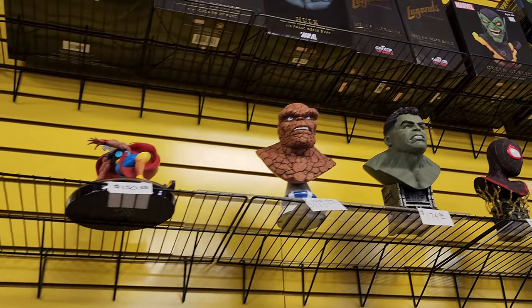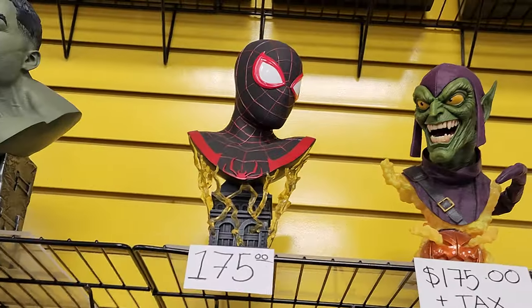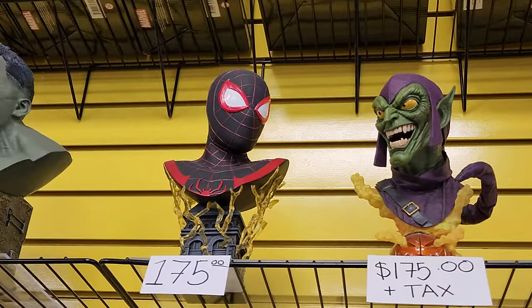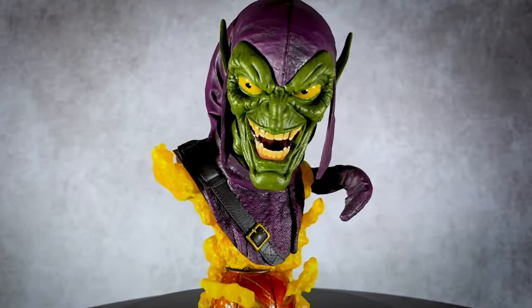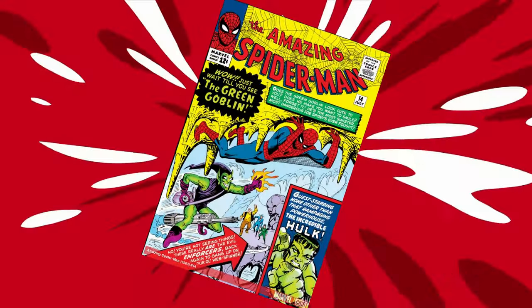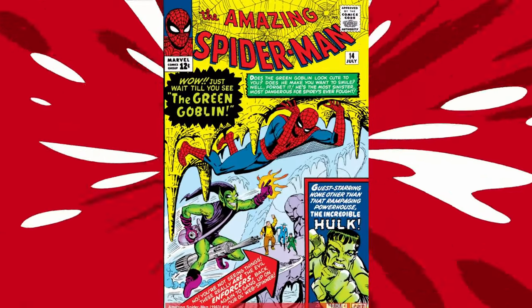Oh wow, they've got lots of cool stuff here. These busts of Miles Morales' Spider-Man and the Green Goblin are pretty sweet. The Green Goblin is one of Spider-Man's oldest enemies, first appearing in Amazing Spider-Man number 14 in 1964. All these statues are really cool. Let's see what they've got over here.